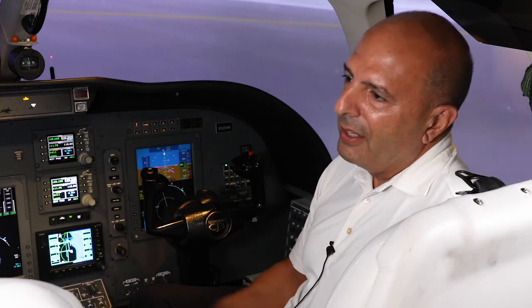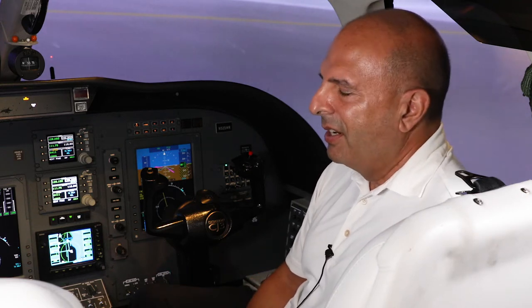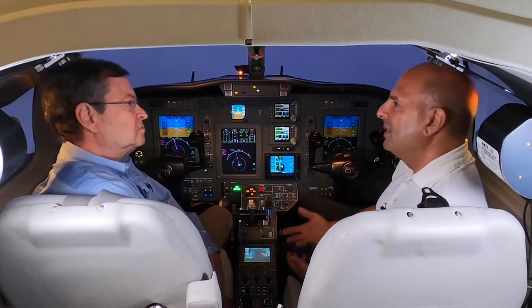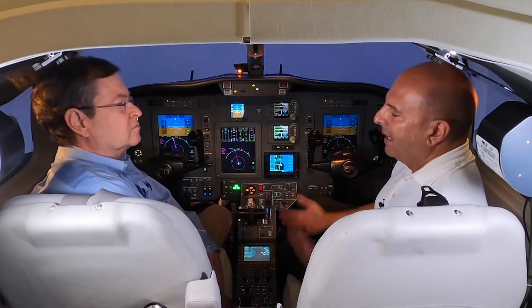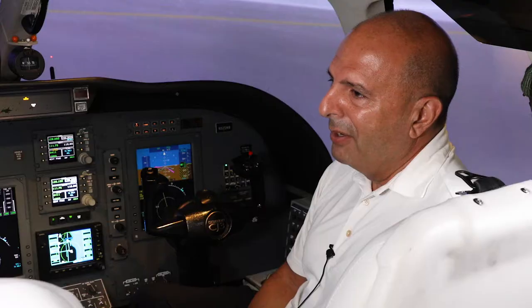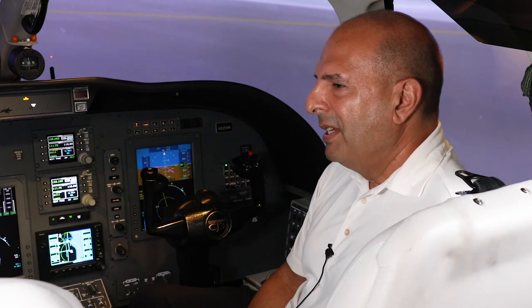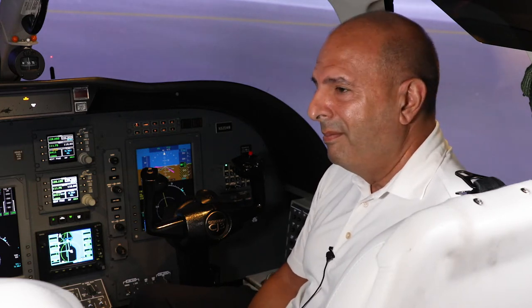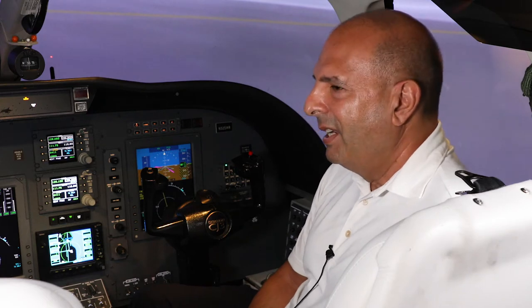We had a little bit of time from engine start to departure because it's an uncontrolled field. It was a very low IMC day, so I had to pick up my clearance on the ground. During that time I thought a lot about the various aspects of the flight — the departure, what-if scenarios — and ran through our procedures and got ready to go.